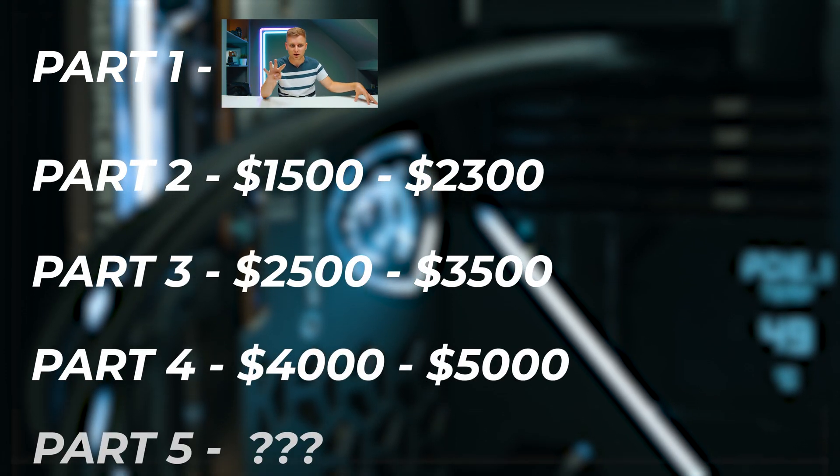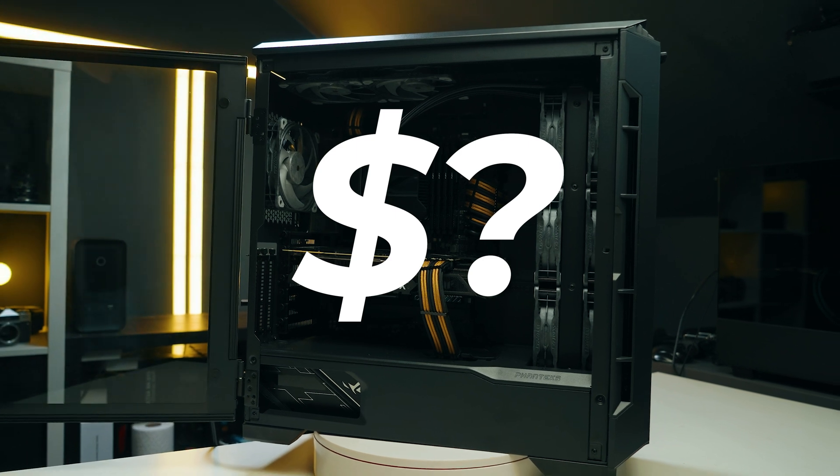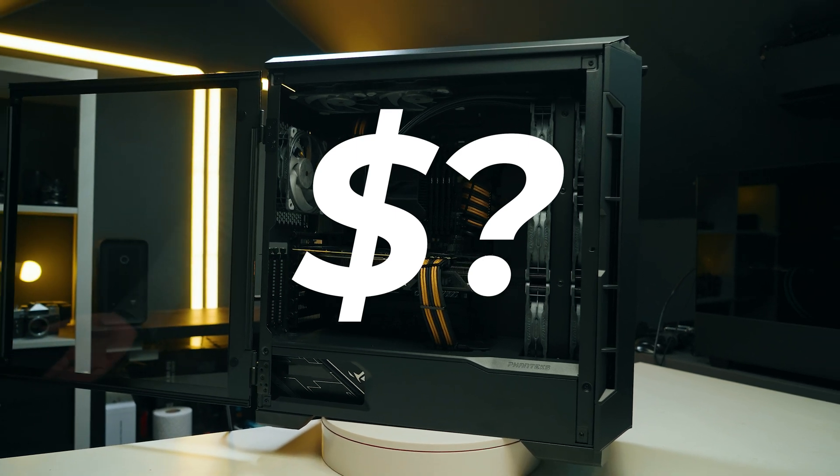So there are five very important things before we get started. Number one: the budget. If your budget is a little bit higher, this is part of a video series — I've got four videos coming out and one extra. So whatever your budget is, you can fit it into any of these PCs and find the best bang for buck PC for you.